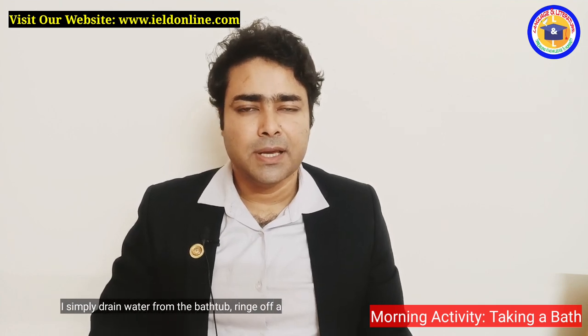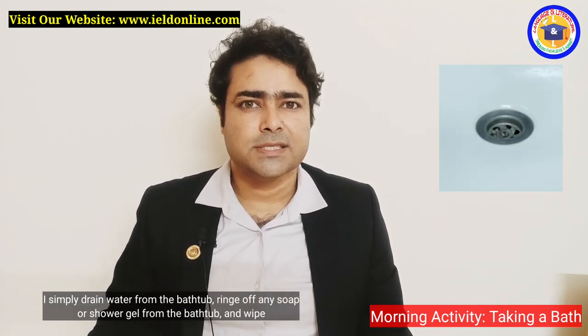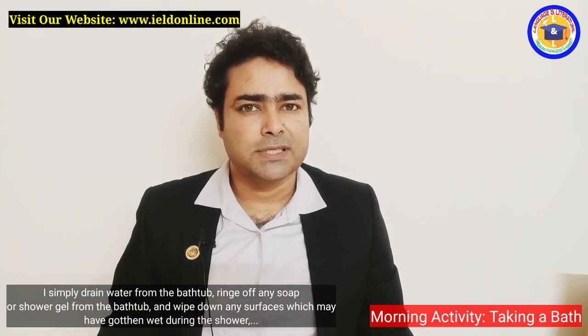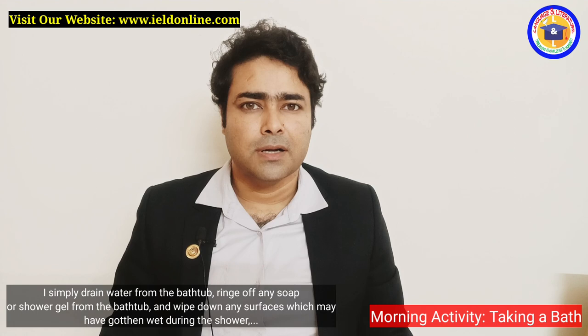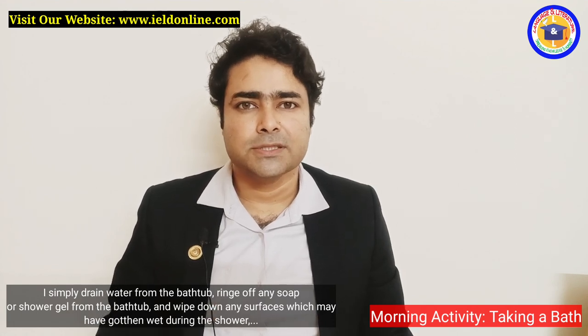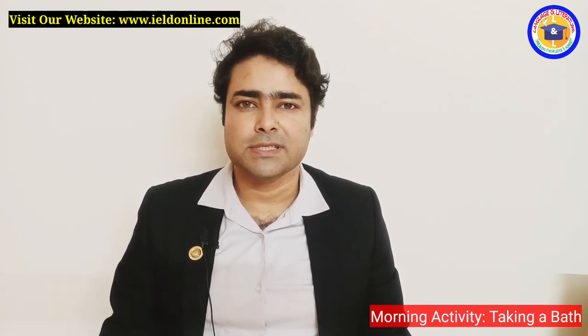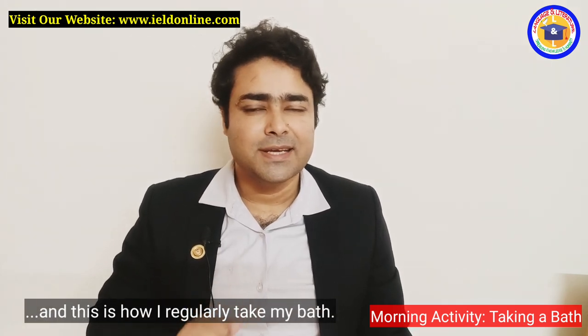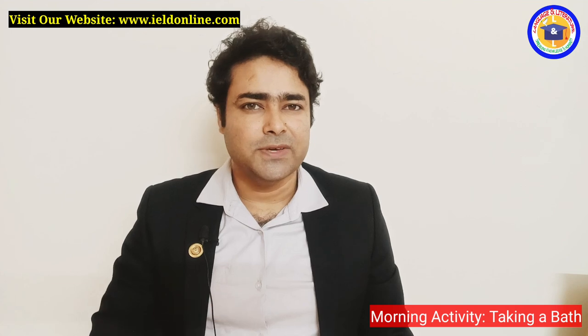I simply drain the bathtub, rinse off any soap or shower gel from the bathtub, and wipe down any surfaces that may have gotten wet during the shower. And this is how I regularly take my bath.